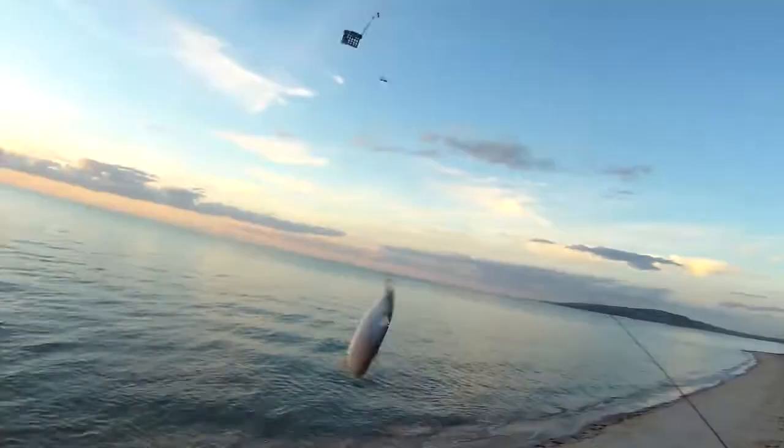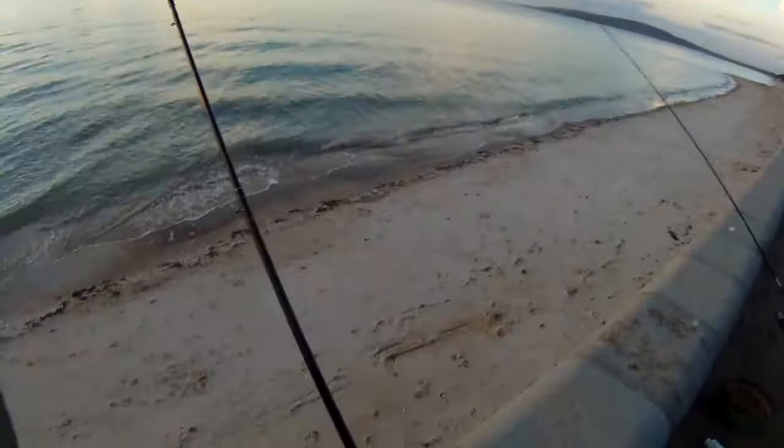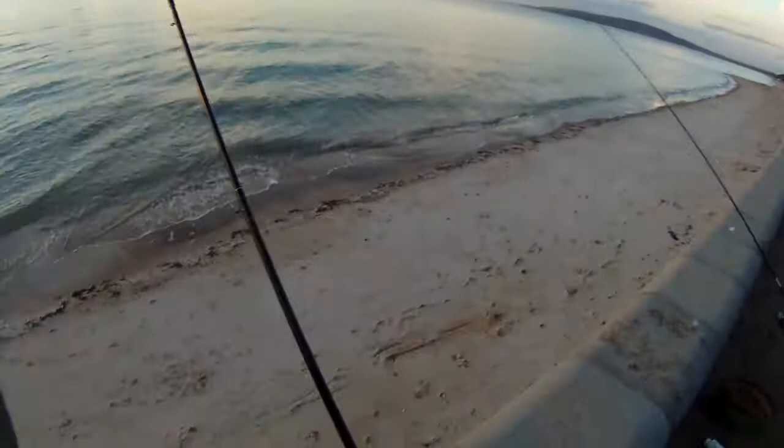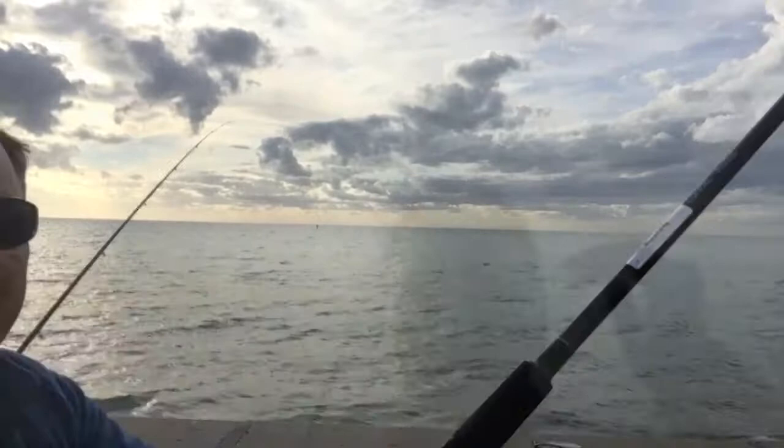Look at this — look at the size of these things. Well, not bad at all, hey. My bites are coming in. I've got just quite another one, another mullet. Quite a good size too, as you can see.